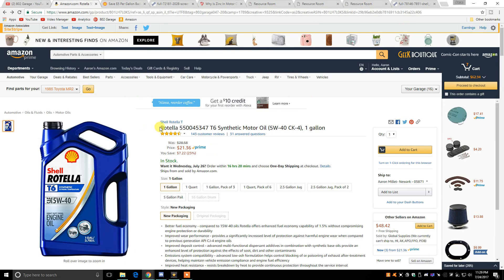Why do so many performance car owners swear by Rotella T6 motor oil? Well, the reason Subaru WRX STI, Mitsubishi Evo, and even Mustang owners swear by Rotella is because of the additives in the oil.